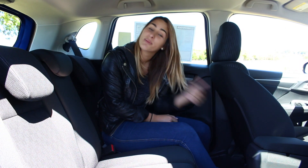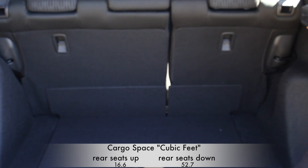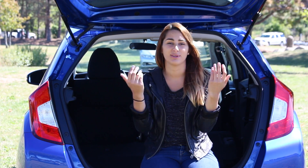Let's go check out the cargo room in the back. That was the exterior and interior features of the Honda Fit. Let's take it out on the road and see how it drives.